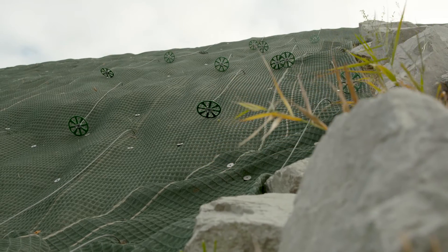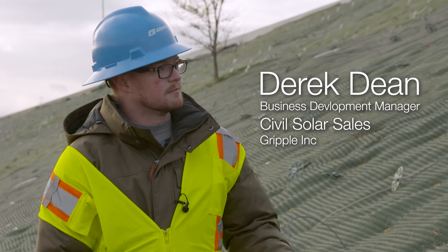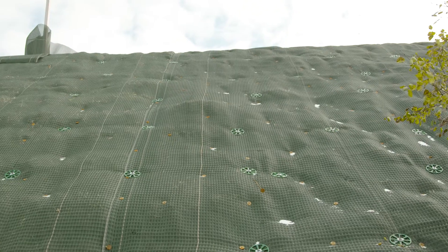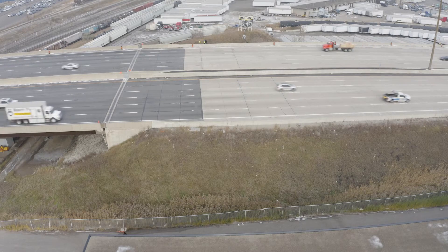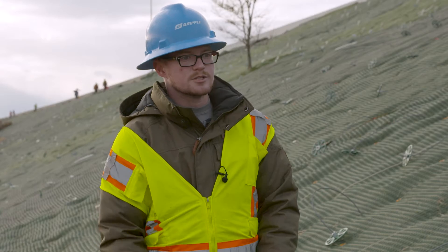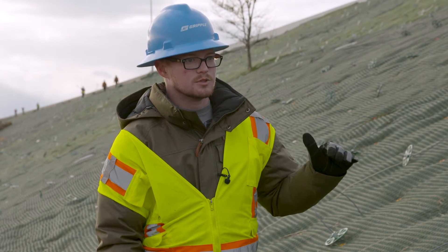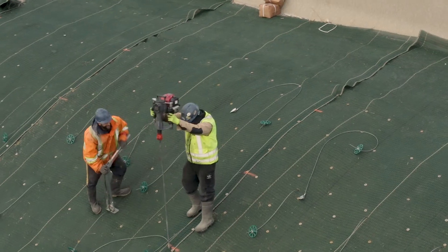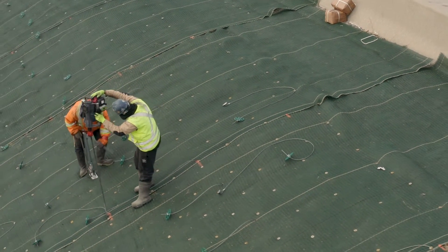What we've done on this project is work with anchors, North American Green, and Western to create an HP2RM system that basically replaces traditional methods that have been used in the past. Traditionally, we would have had to remove all of the soil and replace it with an engineered fill, building it up in 18-inch lifts utilizing a geogrid in between each lift — a very intrusive method. Instead, we lay the HPTRM over top of the existing slope and then drive the anchors in.